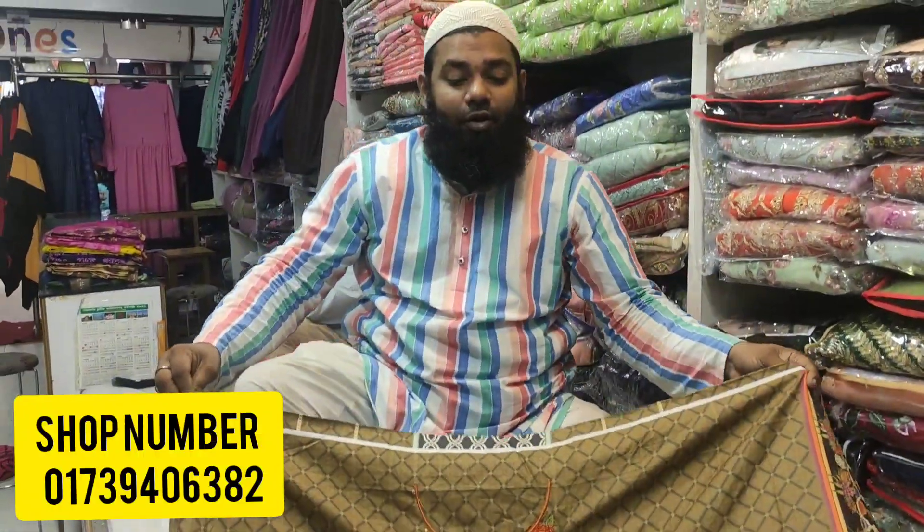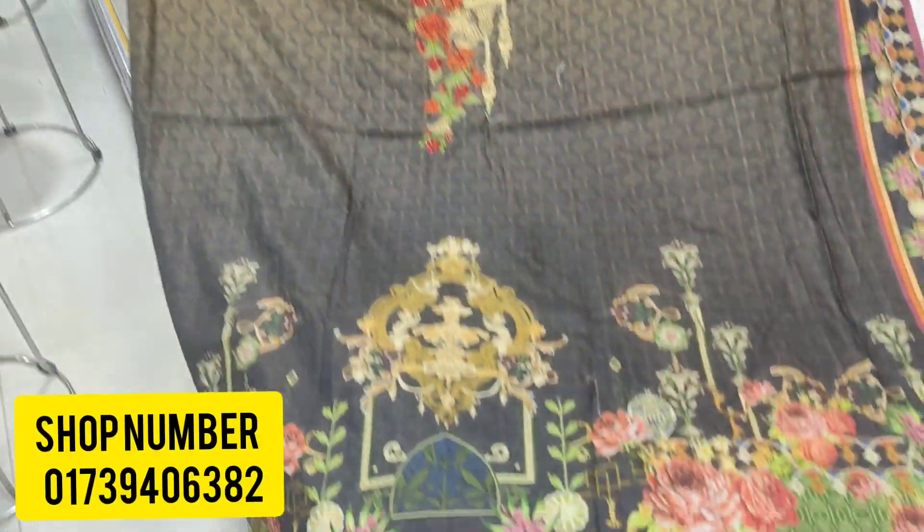It is a girl's fashion. It is wholesale available. The shop is available to you.